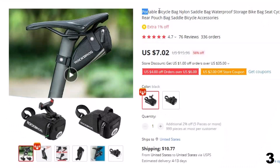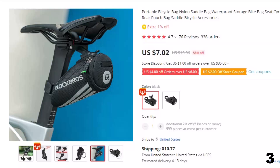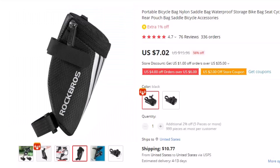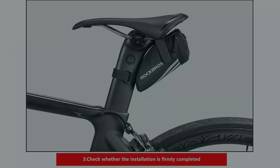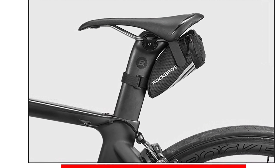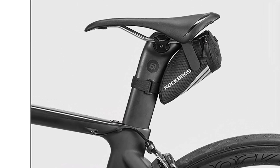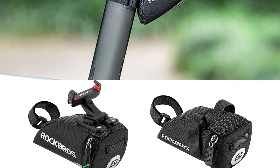Number 3: Portable Bicycle Bag Nylon Saddle Bag. This bicycle bag is here with 56% price off — now you can get it at around $7. Introducing the ultimate cycling accessory, the Portable Nylon Saddle Bag. This waterproof bike bag is designed to provide convenient and secure storage while cycling. Whether you're a commuter or a weekend warrior, this saddle bag is the perfect addition to your cycling gear. Made from high-quality nylon, this bike bag is durable, lightweight, and built to last. It features a waterproof exterior that ensures your belongings stay safe and dry, even in the harshest weather conditions.